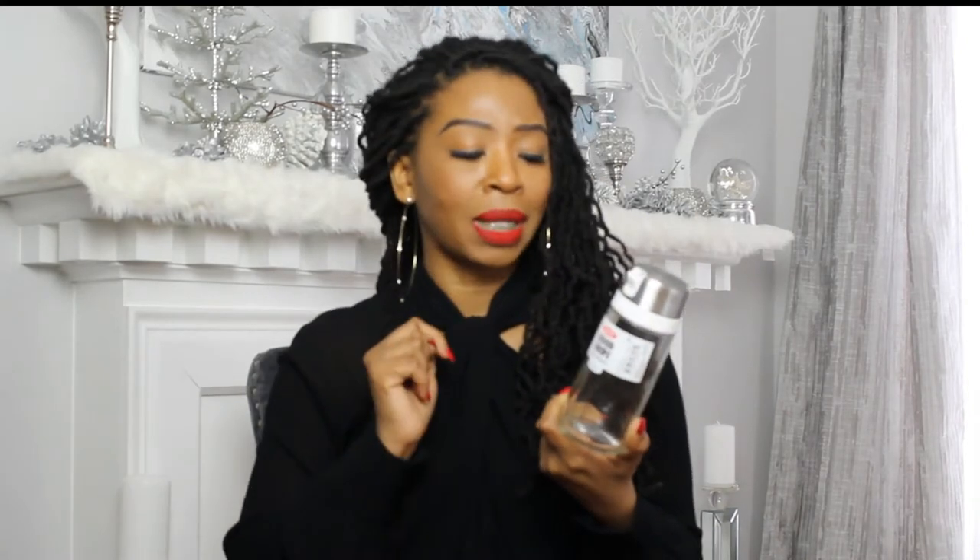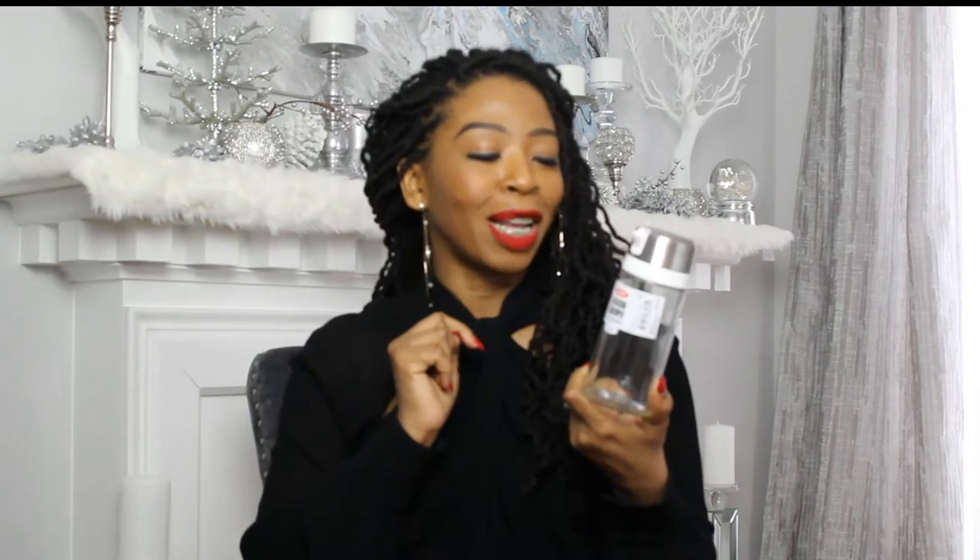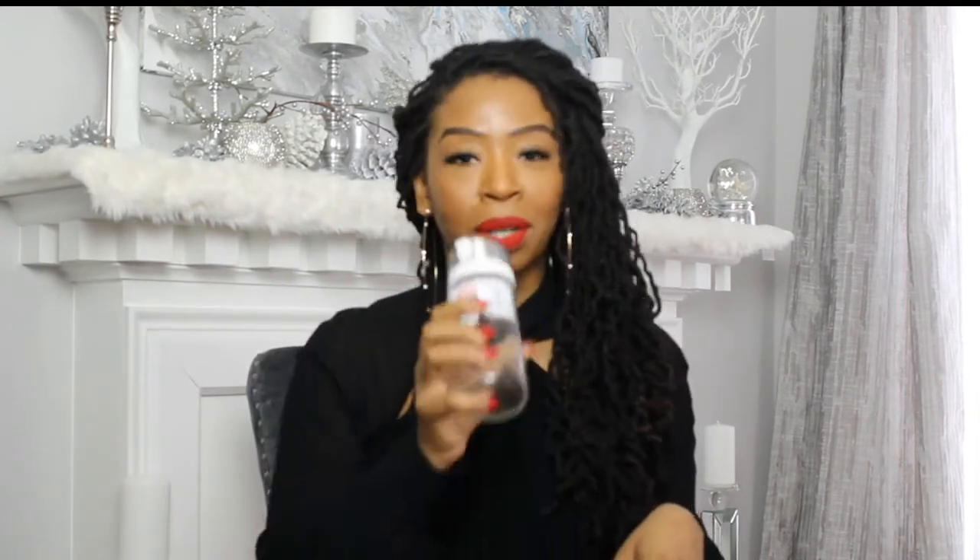I didn't want a jar with a spoon — I wanted something that could easily pour, like the sugar dispensers you see at diners and restaurants. This was $15. It is glass, so $15 might be a little on the pricier side, but I like the glass and stainless steel. It's a 12-ounce capacity with an easy-open spout for controlled pouring — perfect for keeping sugar close at hand.